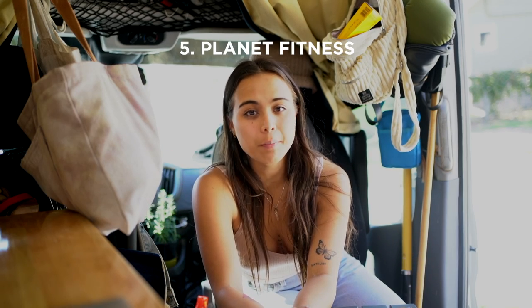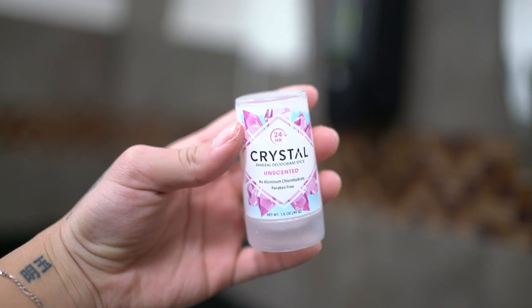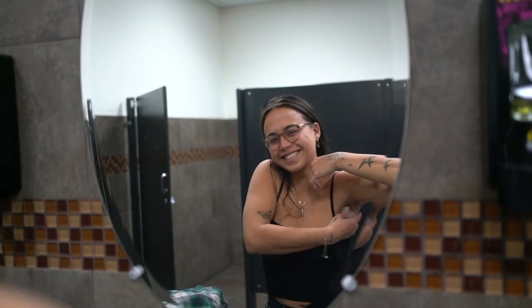The next way I shower is pretty typical for van lifers: Planet Fitness. I have a membership for $20 a month and I can use gyms all across the country. I also use a crystal deodorant that you apply before you get sweaty, and it genuinely works really well to reduce how quickly you start to smell — little tips like that help a lot when you aren't showering as often or are trying to conserve your showers.